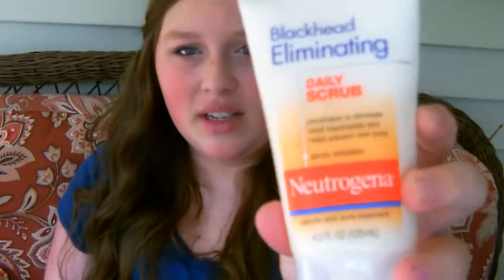So the next thing is my Blackhead Eliminating Daily Scrub by Neutrogena. As I said in my Summer Sun tag — you can go ahead and check that out — it's pretty good to get rid of blackheads. I have used it most of this month, but I started to stop. In the beginning of the month I wasn't using this, and then as soon as I started using it — after about two weeks or so — this started working, and my blackheads are finally gone again.